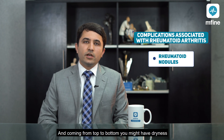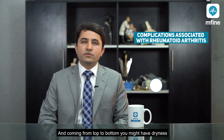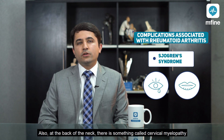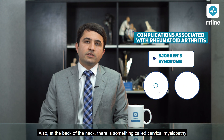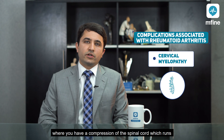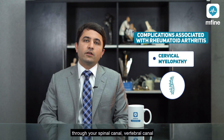Coming from top to bottom, you might have dryness of the eyes and the mouth, a condition known as Sjögren's syndrome. Also at the back of the neck there is something called cervical myelopathy, where you have a compression of the spinal cord which runs through your vertebral canal.